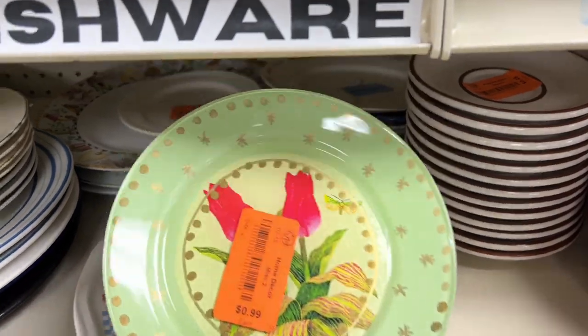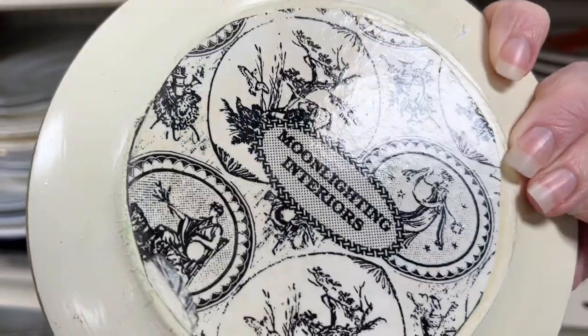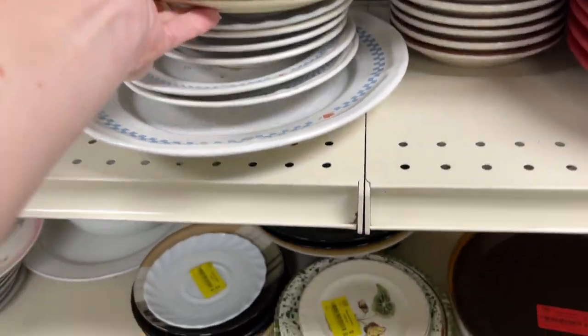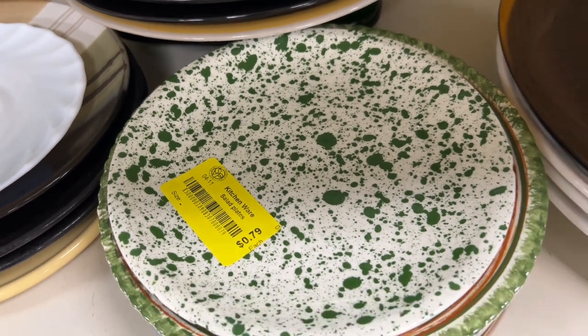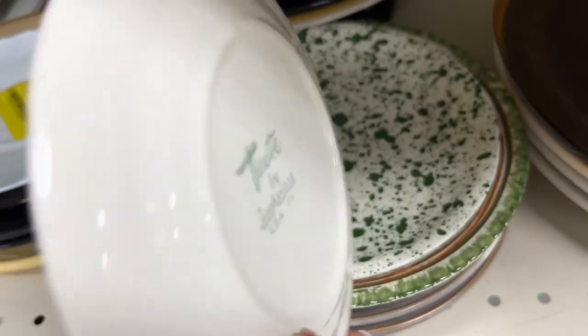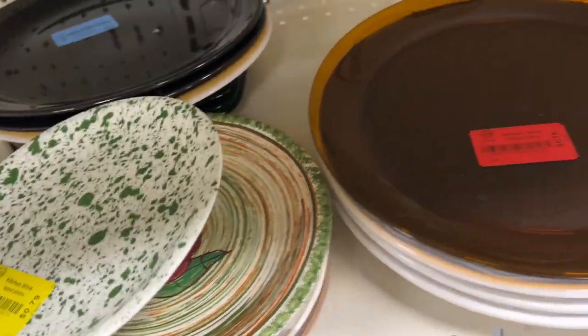Honestly, I never look at plates too much. I don't like shipping breakable things — it's not really something that I collect. If it's white solid ironstone, yes, or if I'm really needing to switch out some dishes, yes, but typically I just do a quick look and move on.